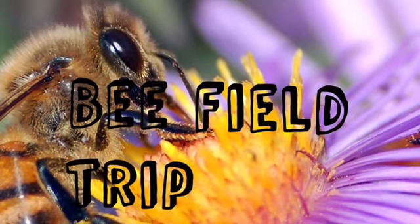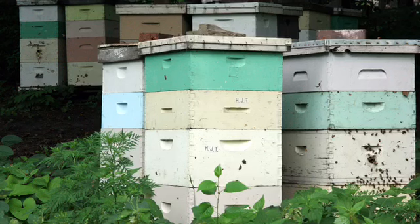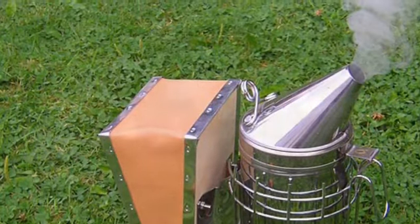We went on a bee field trip to Eastman Nature Center, where we saw bee boxes, a smoker, and a honeybee colony with the queen bee.